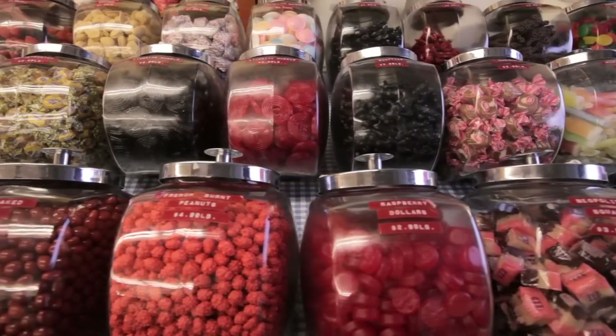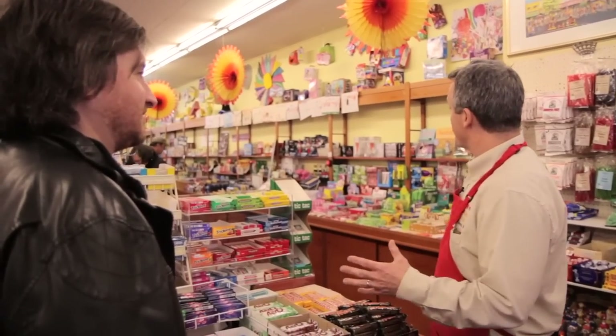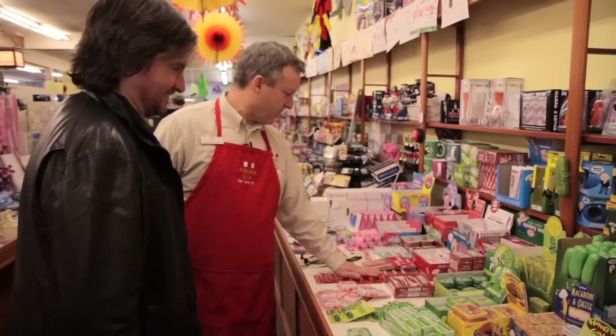Don Viddler, grandson of the founder, agreed to give me a tour. "I thought I'd just show you some of the more recent items that are very popular. You've got bacon air freshener, you've got a bacon wallet, you've got the dental floss, bacon chapstick."